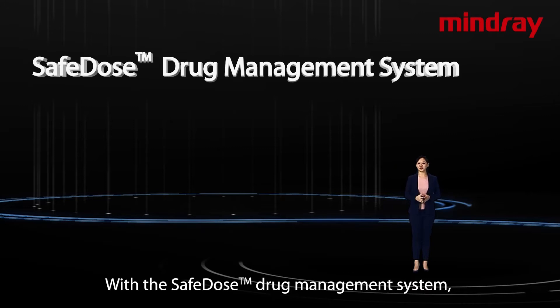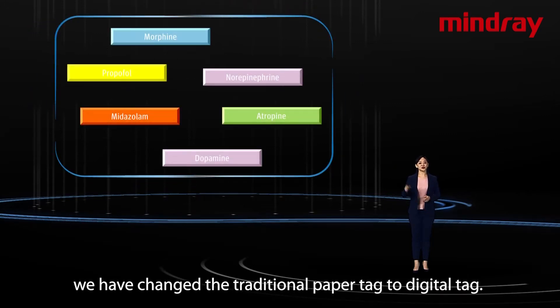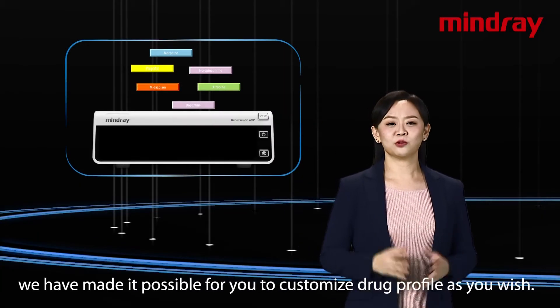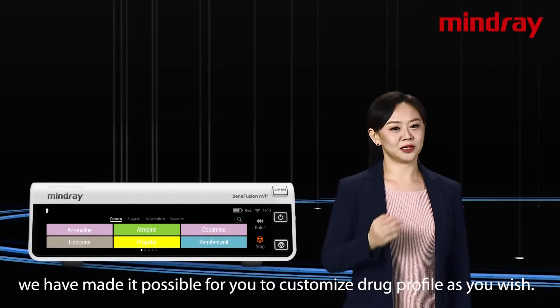With the Safe Dose Drug Management System, we have changed the traditional paper tag to digital tag. With Safe Dose, we have made it possible for you to customize drug profiles as you wish.